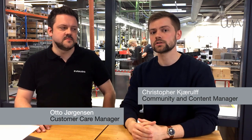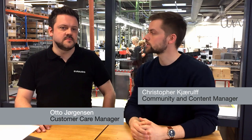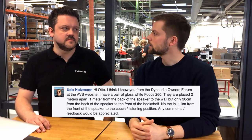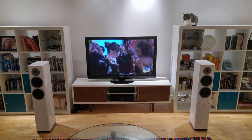Welcome, my name is Christopher and I'm a community manager here at Dynaudio. I will be your host today for our Ask the Expert session, which is with Otto. We'll jump right into it with the first question, which is from Udo Holzman. Otto, Udo sent us an image on Facebook showing his loudspeaker setup and asked you to comment on it.